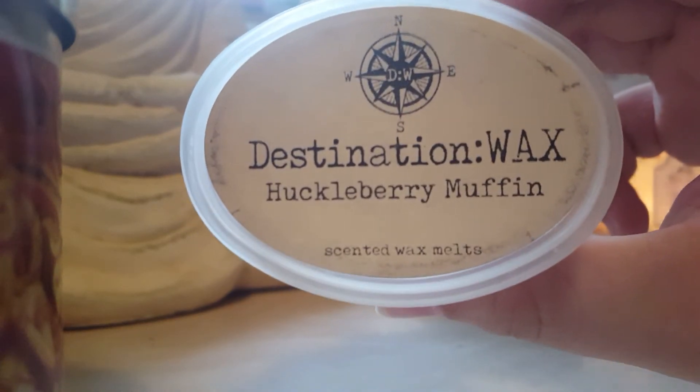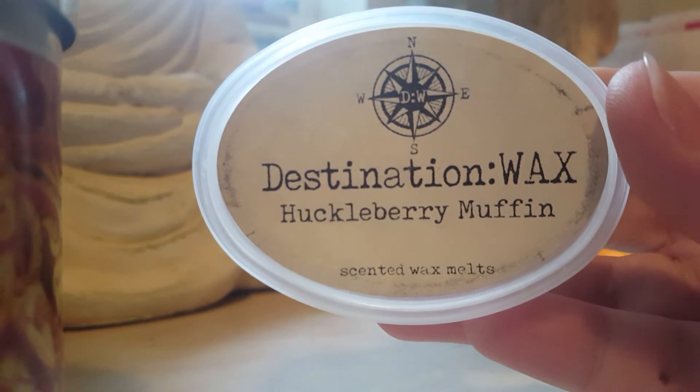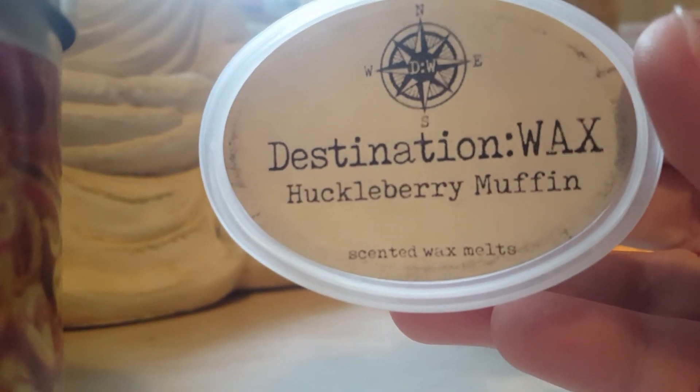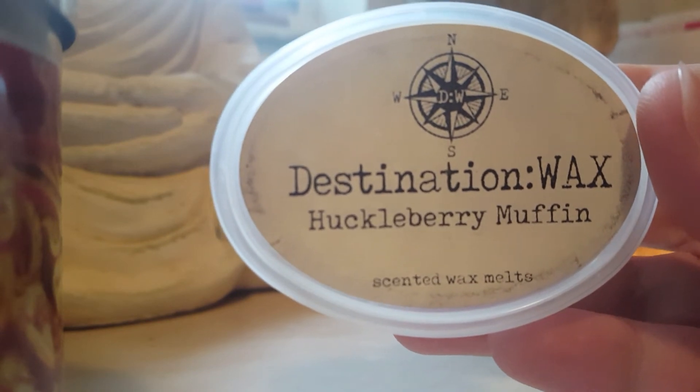Huckleberry Muffin — this is such a good bakery scent. You get the muffin, the bready yeasty note, but then you also get that berry note on top. It is gorgeous. Ramona also talks about this in her Destination Wax videos — she repurchases it time and time again, and I can see why. This is a gorgeous scent, currently going in my kitchen, and it's a 10 out of 10 throw-you-out-of-the-house scent.